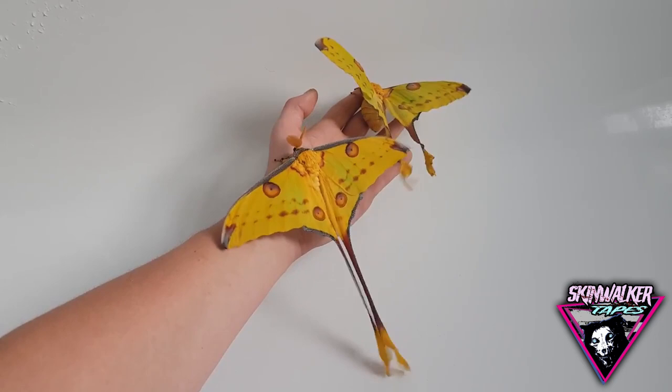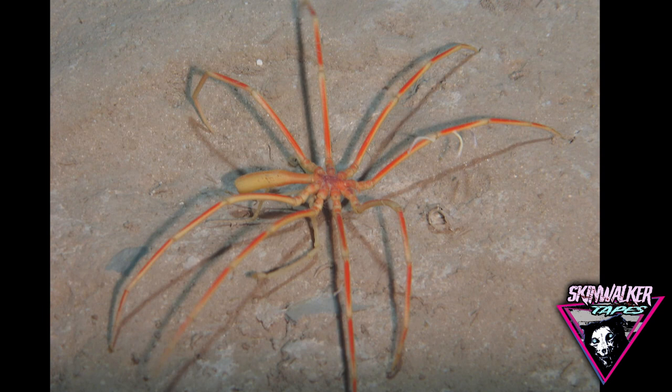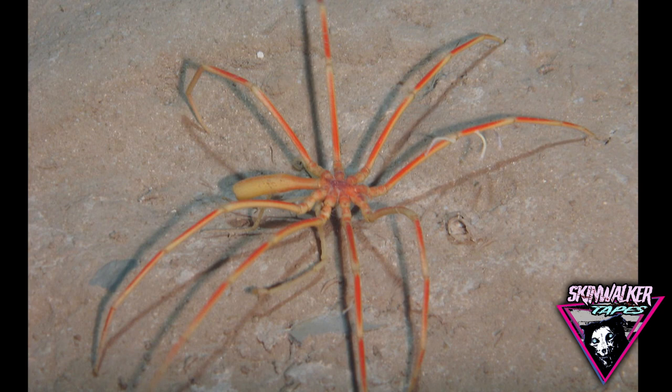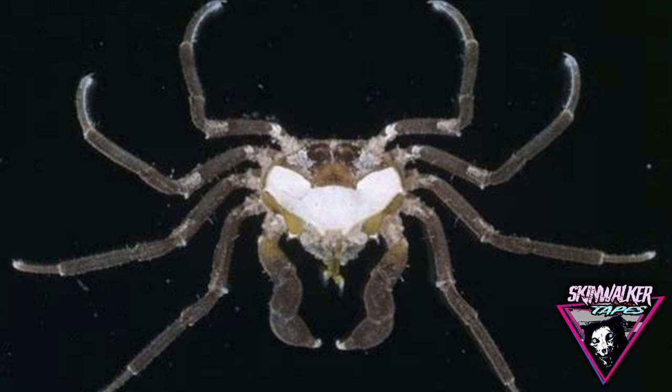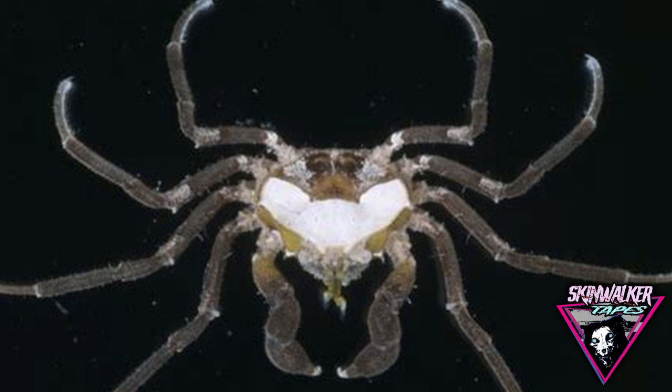Deep Sea Spider — a mystery invertebrate of the South Pacific Ocean. Physical description: triangular forebody 0.52 inches in length; hindbody two inches long, separated from the front by a narrow waist. Five pairs of jointed appendages on the forebody: the first pair used as feelers, the second pair very long and carried high above the body, and the last three pairs serving as walking legs.